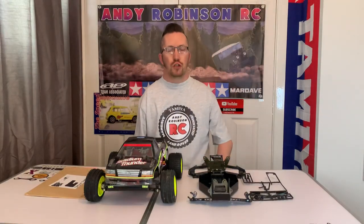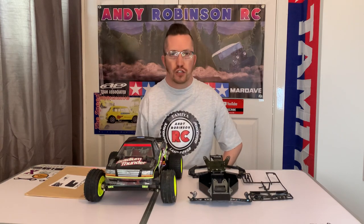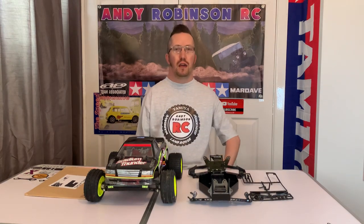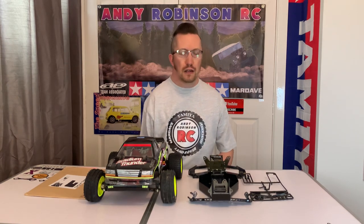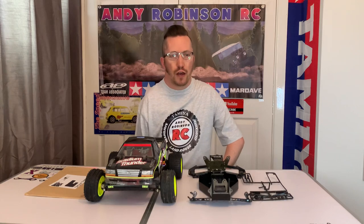Hi there and welcome to another episode of Andy Robinson RC — cheers for checking out the channel today. Yesterday me and my good friend Mark attended the RC Kicks meet and greet YouTube gathering at Force Raceway in Dewsbury, and we had a really good time — a great afternoon of talking and messing with RCs.